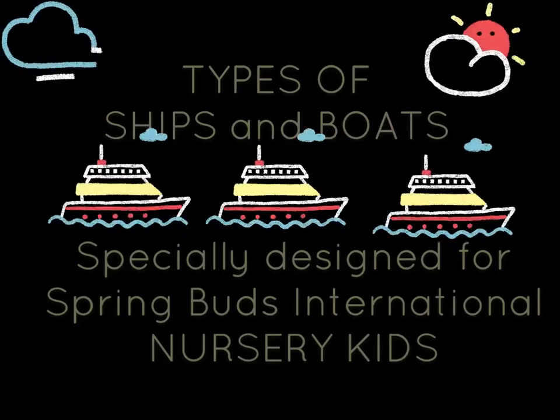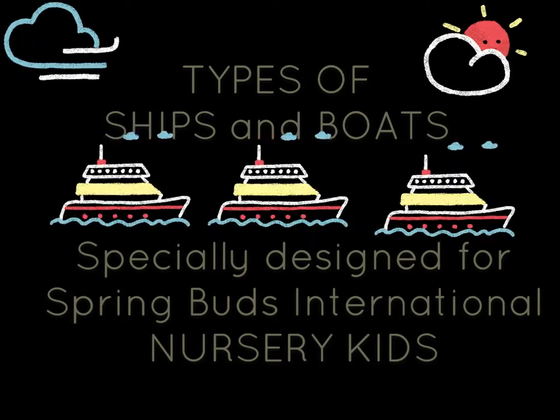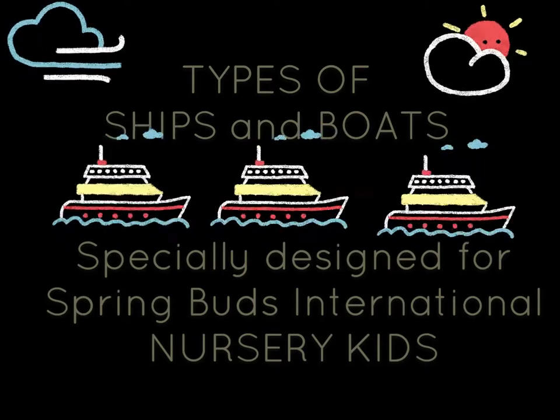Hello kids, good morning. Today we are here to learn about some different types of ships and boats that we see in the water.